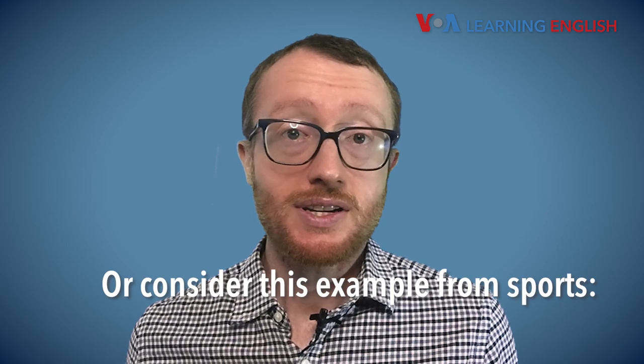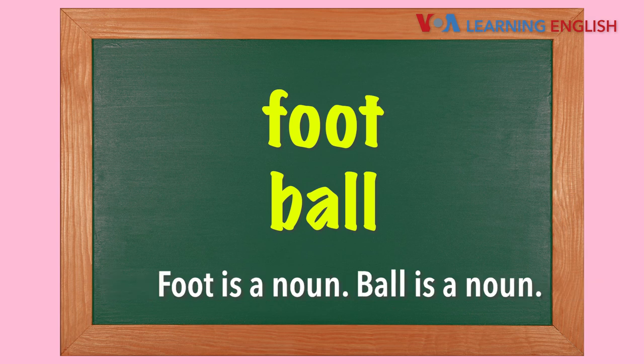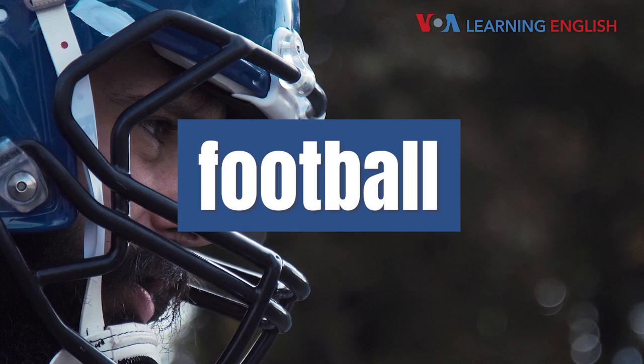Or consider this example from sports. Foot is a noun. Ball is a noun. When you put the two together, you get football.